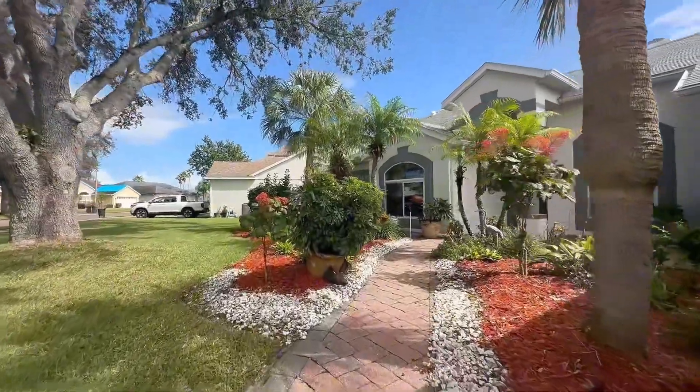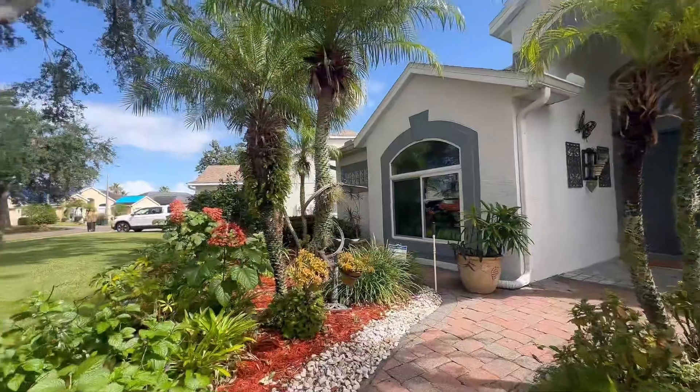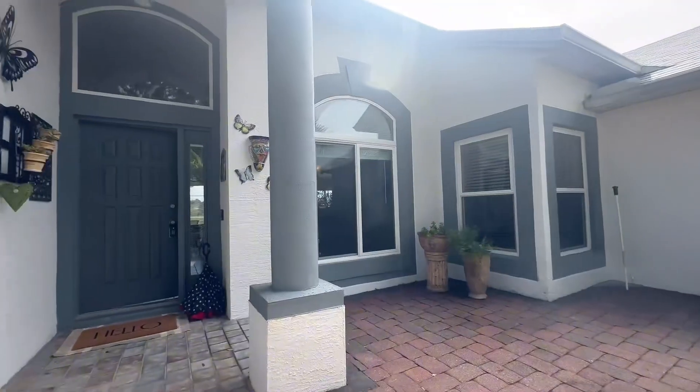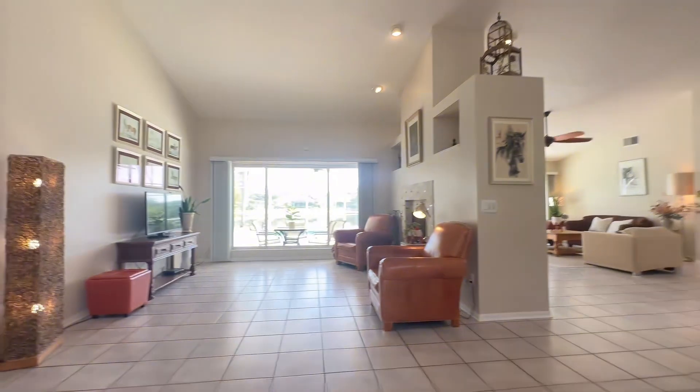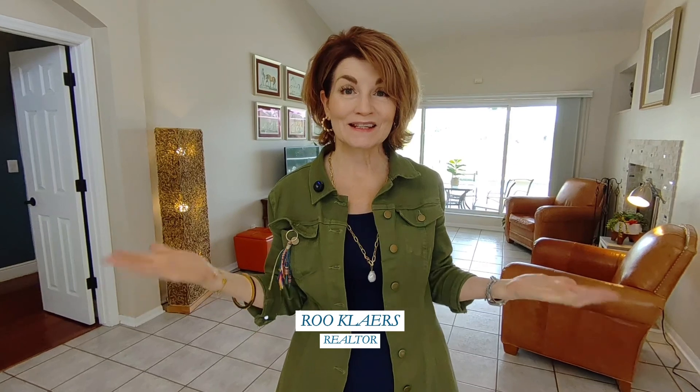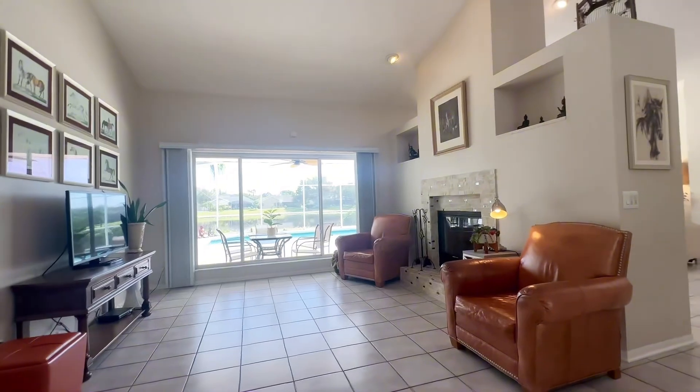This has to be one of my absolute favorite front yards. If you are looking for a place that's both cozy and spacious, I've got the perfect spot for you. Look at this — isn't this inviting?